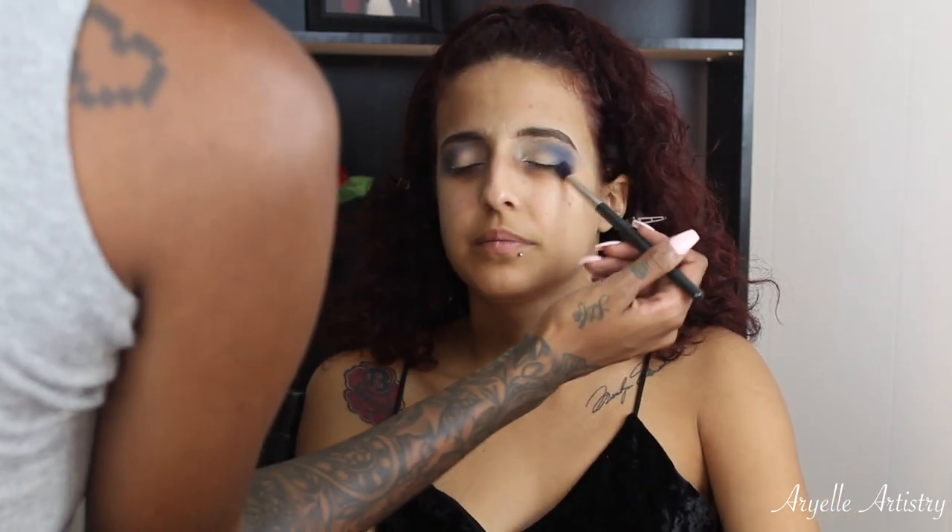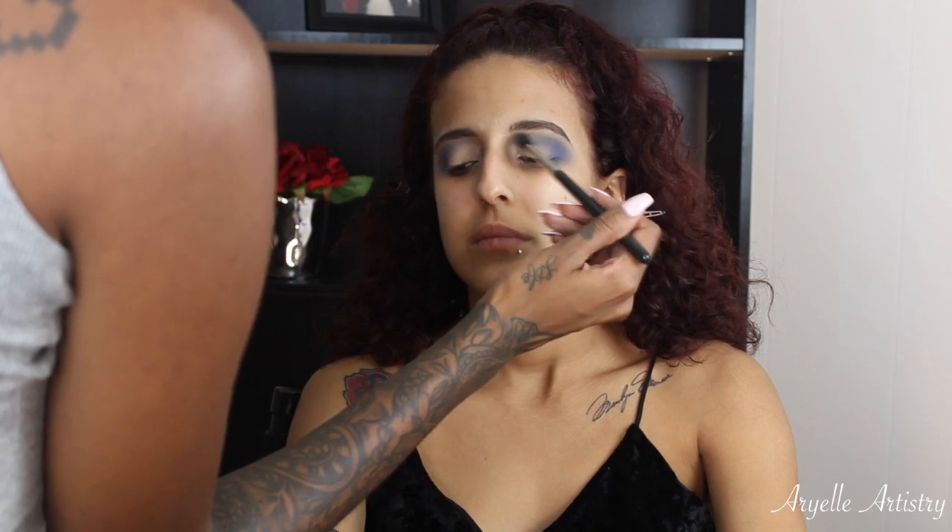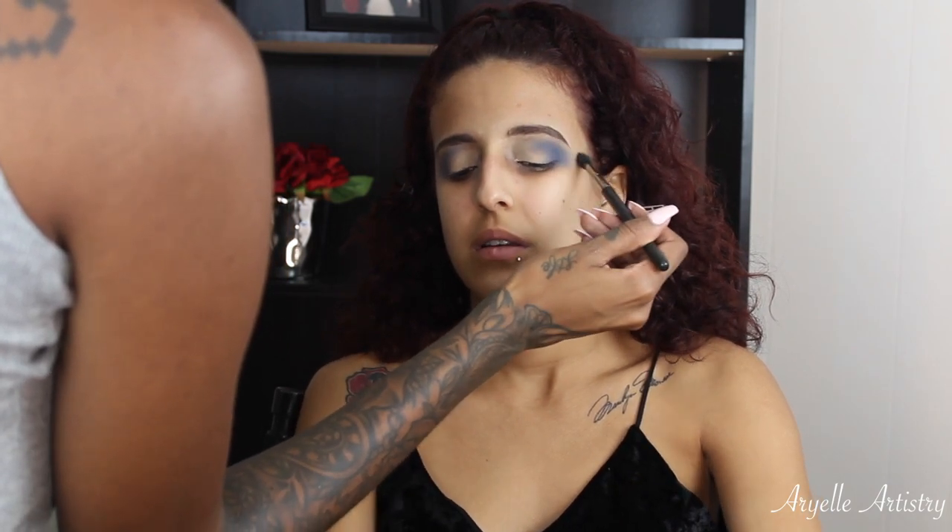I go back and forth with the 217 and the 224 brushes just to make sure that it's really blended out and it looks nice and blown out and there's no harsh lines.